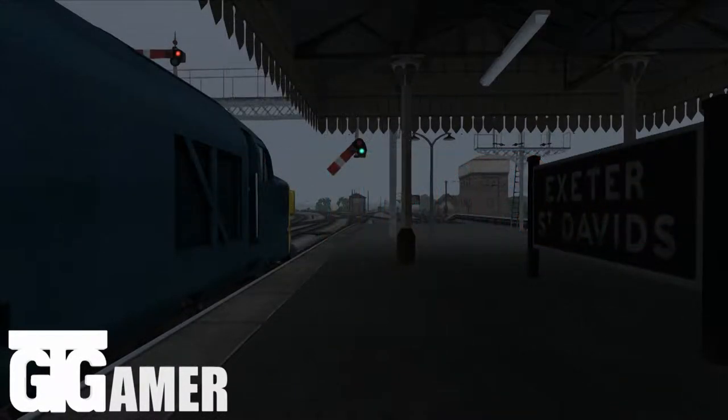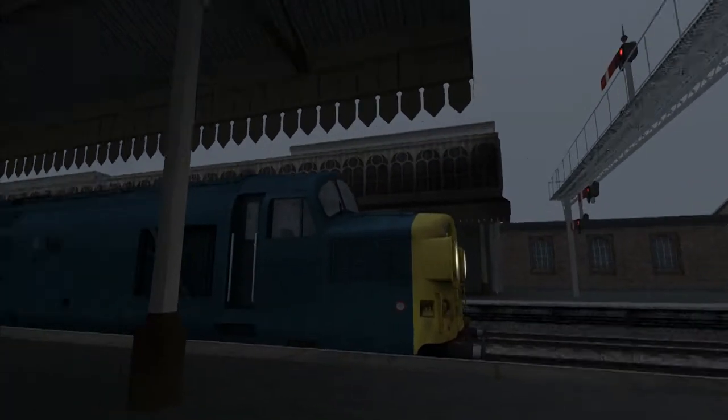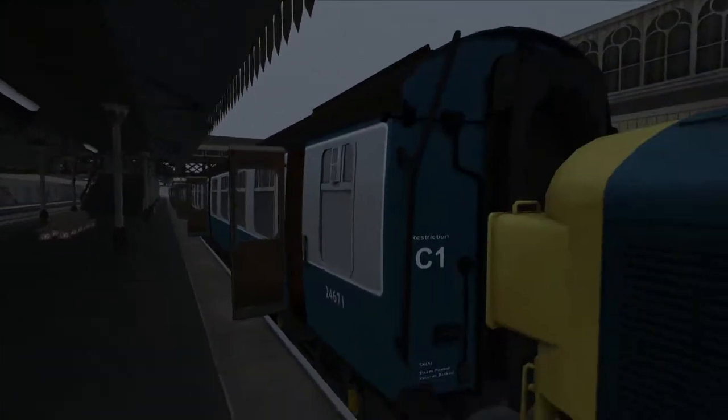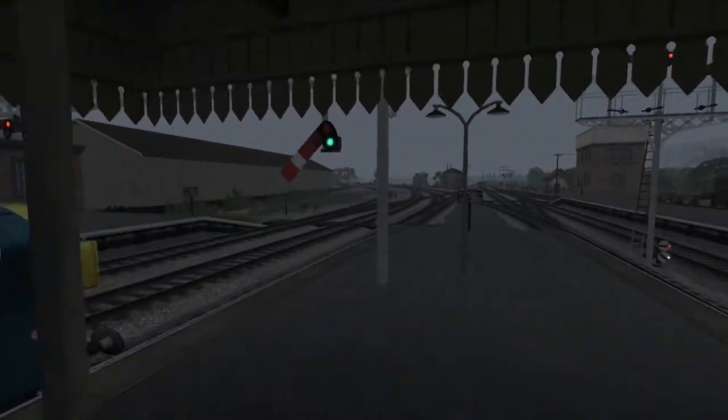What's up guys, GT Gamer here, and welcome to the coolest line in the world: the Riviera Line. We're at Exeter St. David's in what's also a pretty cool train — the BR Class 37. We've got four Mark 1 carriages, which are like the original carriages in Britain, with the corridor on one side and the compartments.